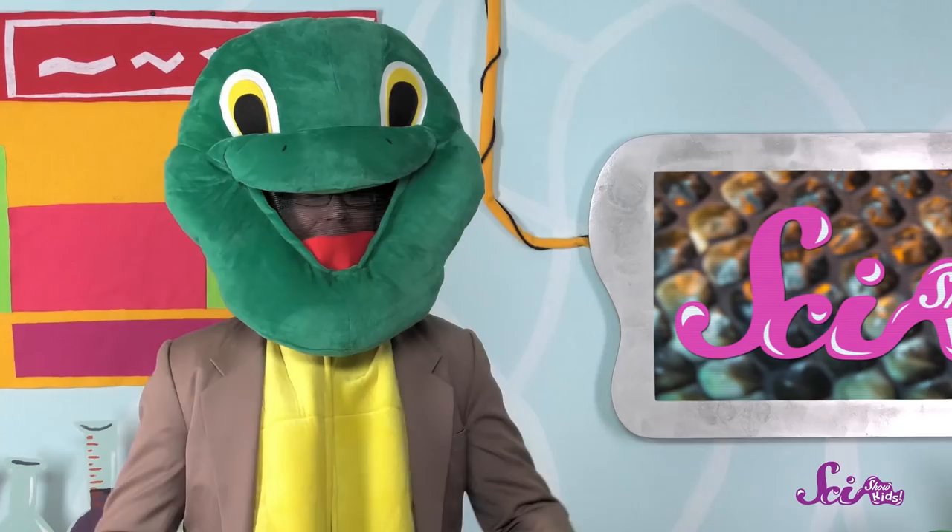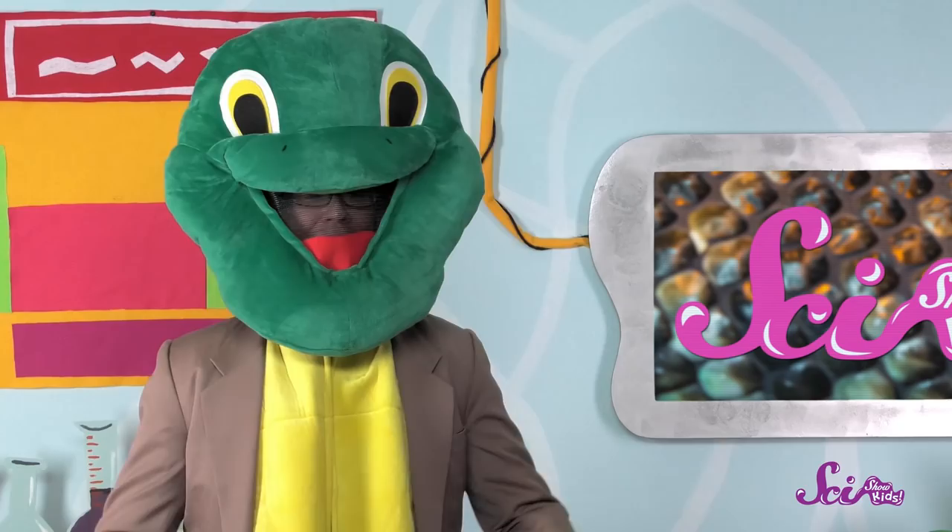Thanks for joining me! If you want to keep learning and having fun here at the fort, hit that subscribe button. And don't forget to check us out on the YouTube Kids app. We'll see you next time!